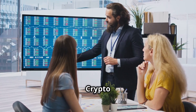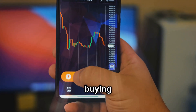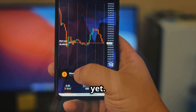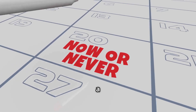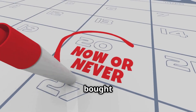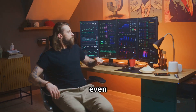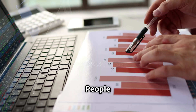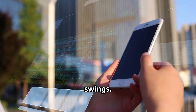Next up, let's dive into futures trading. You're not buying crypto directly here — instead, you're trading contracts. These contracts agree on a price for a crypto asset to be bought or sold at a specific future date. Or if you're dealing with perpetual futures, they don't even have an expiry date. People use futures to speculate on future prices or to protect against price swings.